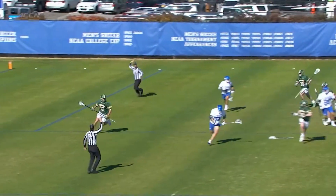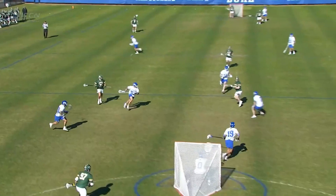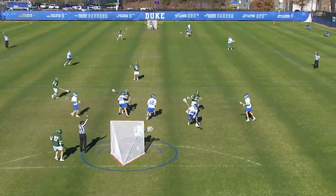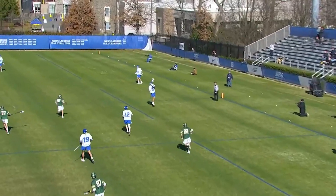Beautiful check there — that's called a windmill, as you see the stick go up and then come back down. Duke did a really nice job sloughing in, making sure they limit the shot. Great save gave Adler time and space. Stevenson comes up with it, then Adler clears the ball. This is transition in action right there — a 40-yard pass coming down, cross cage, one-on-one with the goal.